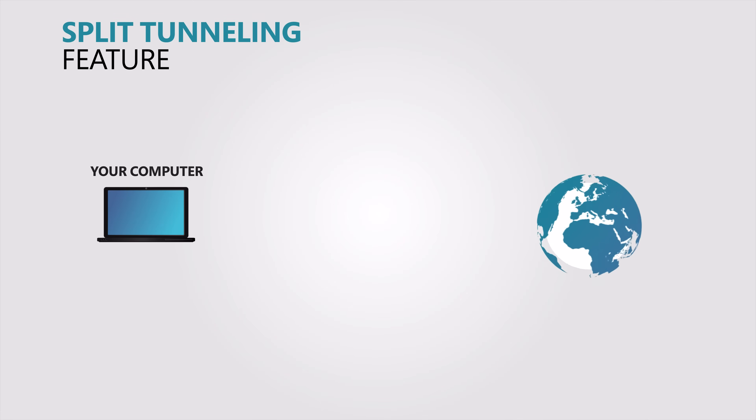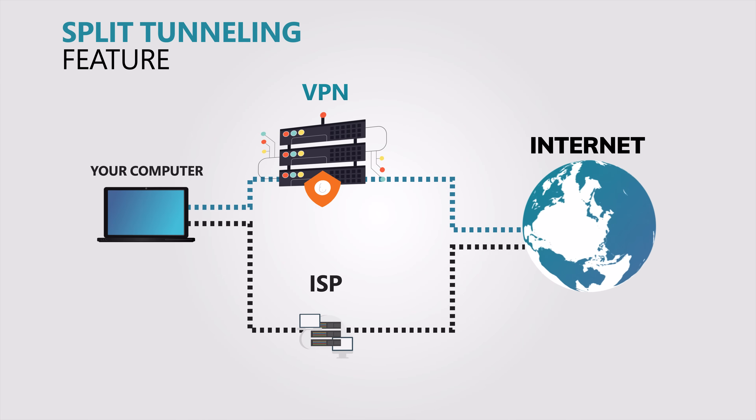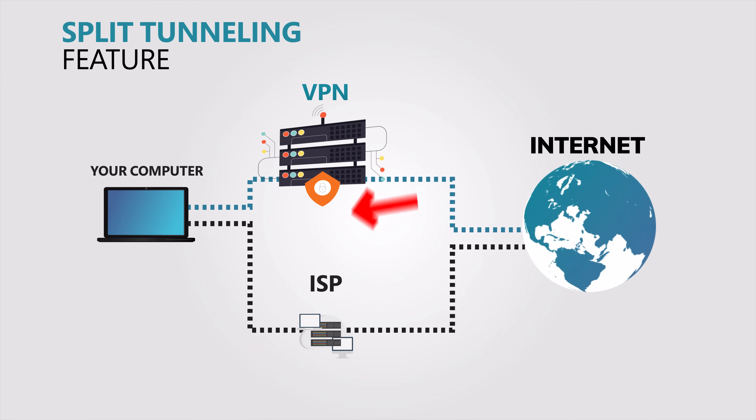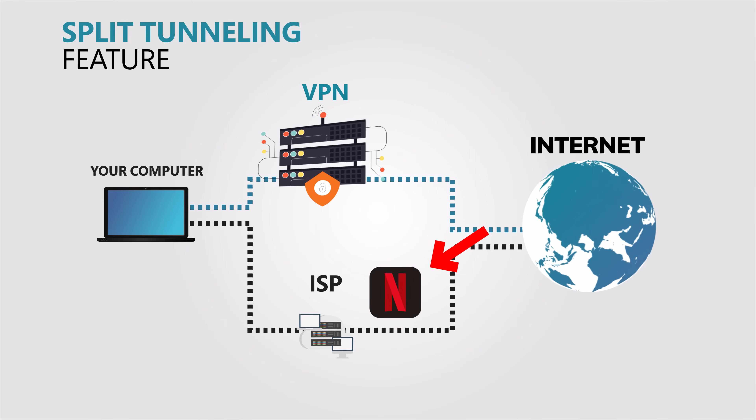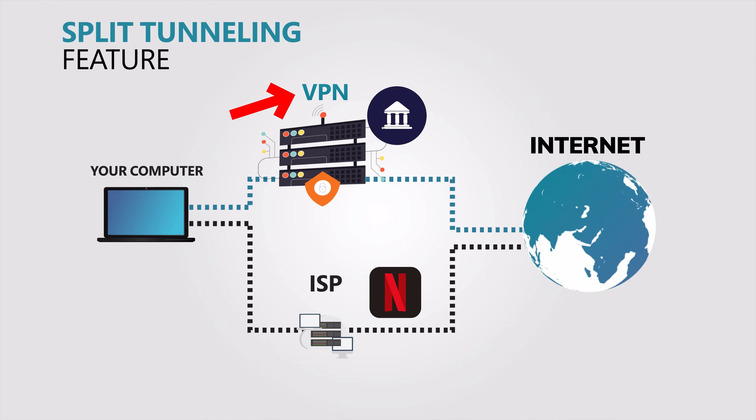Another great feature is split tunneling. This feature lets you choose which apps go through the VPN and which don't. So let's say you want to stream Netflix using your local connection, but keep your banking app secure through the VPN. Well, with split tunneling, you can do that.